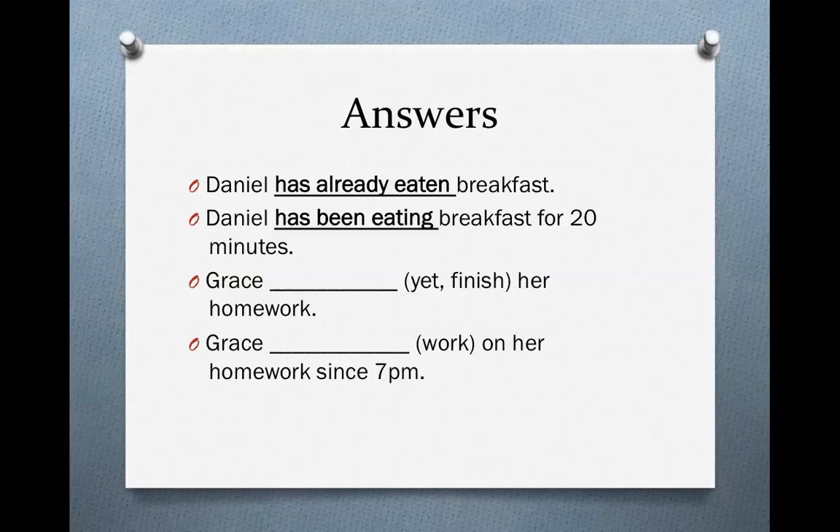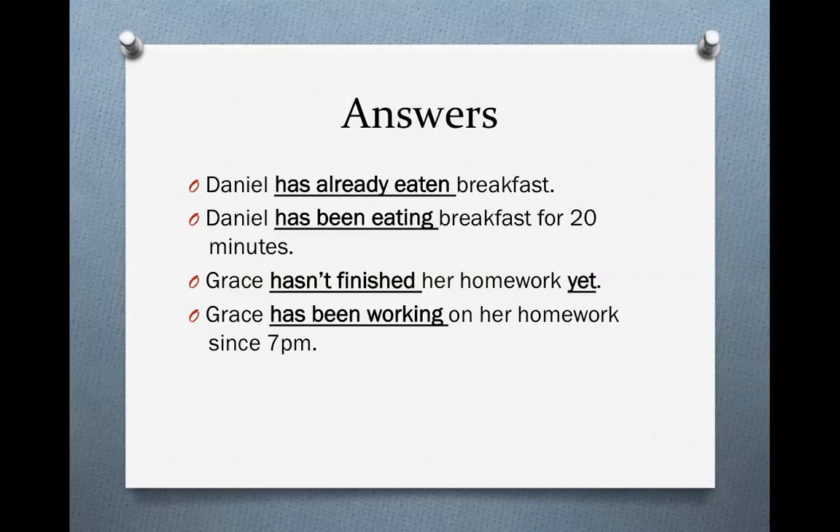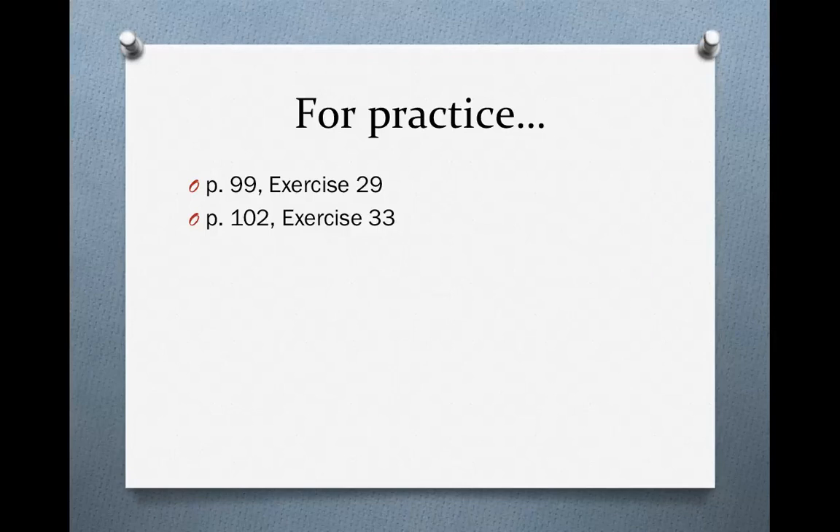Let's look at the second set of sentences. 'Grace hasn't finished her homework yet.' Remember, yet can only be used with questions and negative sentences, so you need to add not to your sentence. Also remember, yet is like already — it's an adverb we use with the present perfect, so we can't use the present perfect progressive here. On the other hand, 'Grace has been working on her homework since 7pm' — she began working at 7pm and is still working now. The present perfect progressive is a little tricky, and it's often hard to tell the difference, but these exercises in your textbook should help you understand.